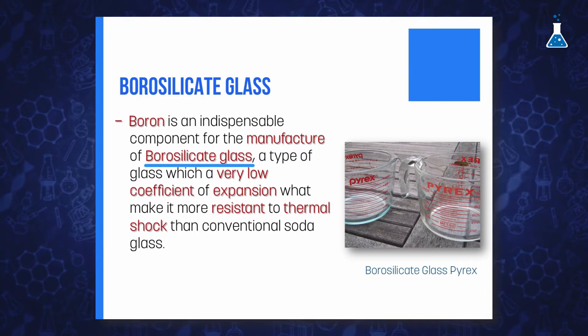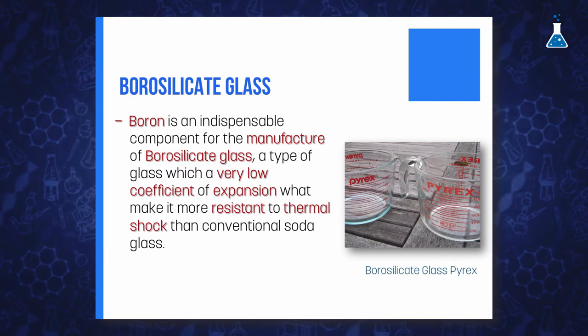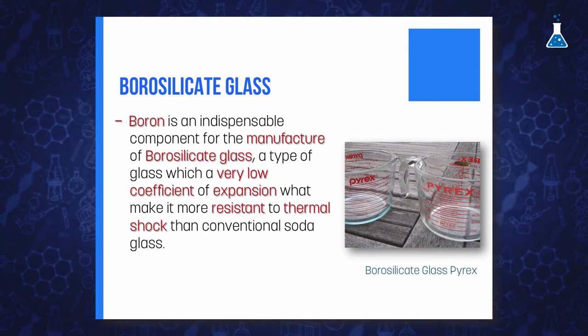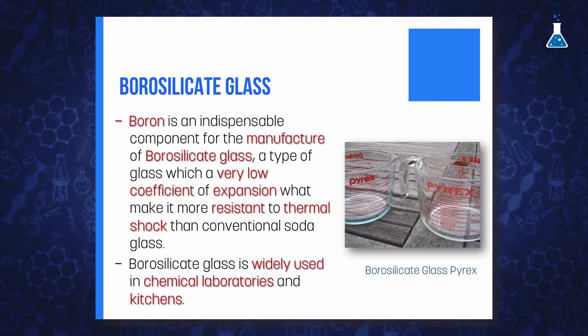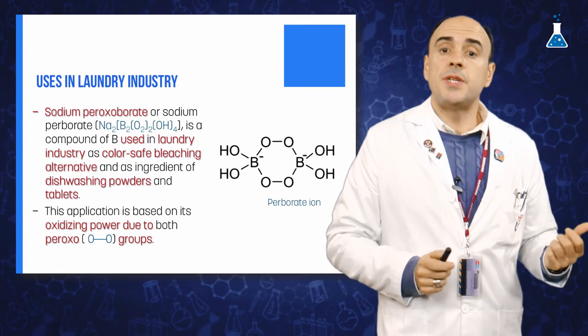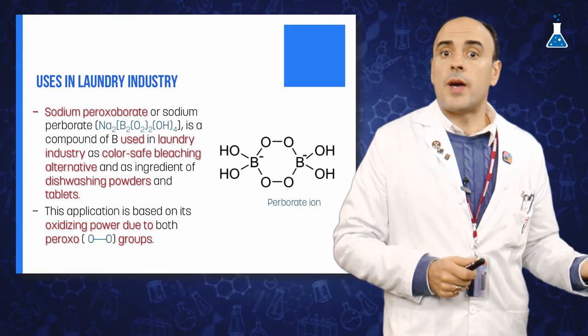As a result, containers made of borosilicate glass sold under trade marks such as Pyrex or Durand are capable of being heated without great danger of cracking. It is widely used in chemical laboratories and kitchens. The sodium peroxoborate salt is used in the laundry industry as a color-safe bleaching alternative and as an ingredient of washing powder and tablets.